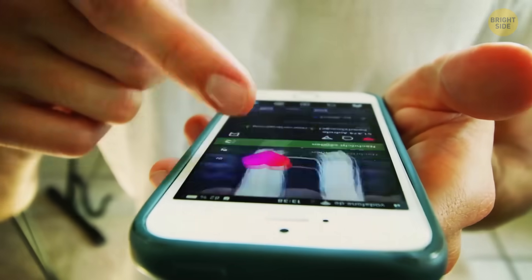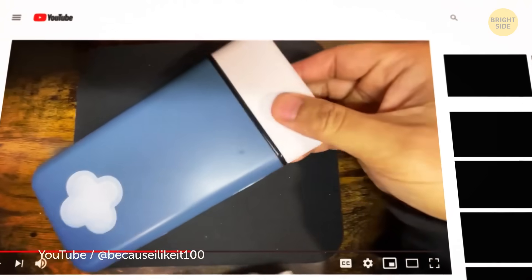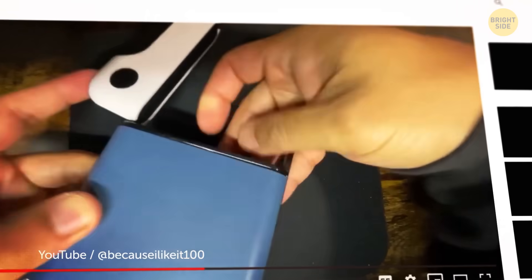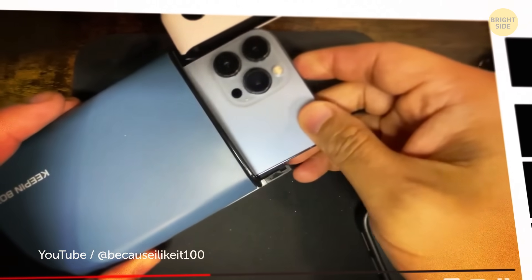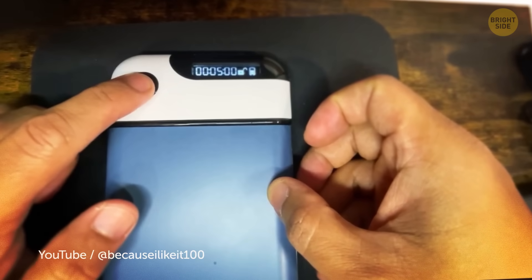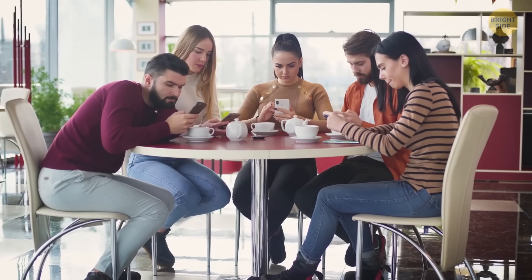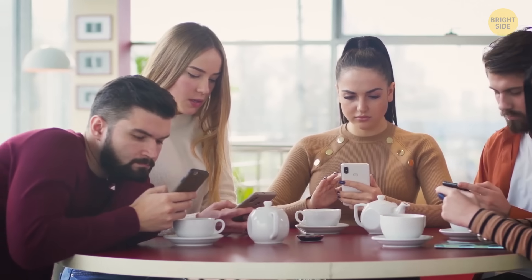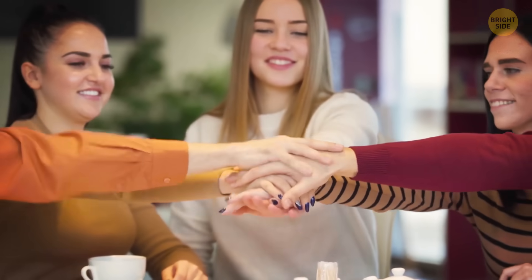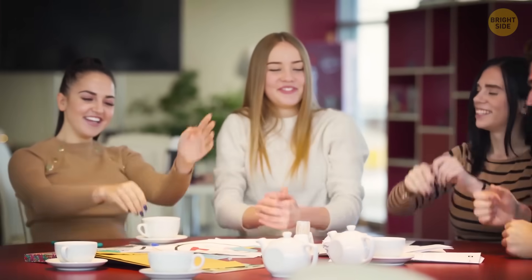Ever thought about how much more you could get done without the constant distraction of social media? That's the idea behind the Ampere traction timer. You place your phone in a special box, which blocks access to the device. You set the duration for your tech-free time, and once the timer is up, you can access your phone again. The developers believe this smart timer can boost concentration and make a great gift for anyone struggling with phone addiction. It's all about encouraging deeper focus — or, hey, maybe just try some self-control. It's free!